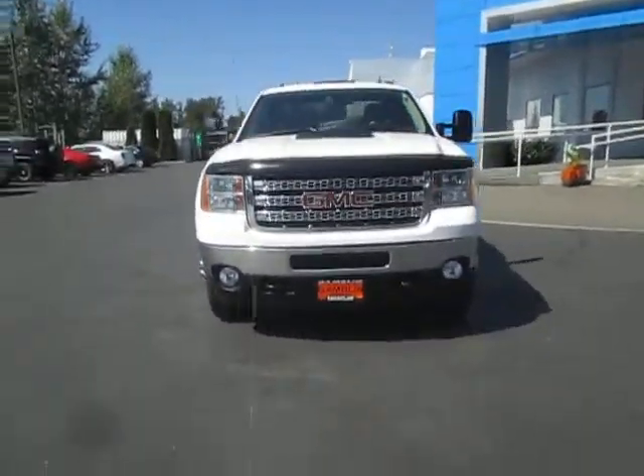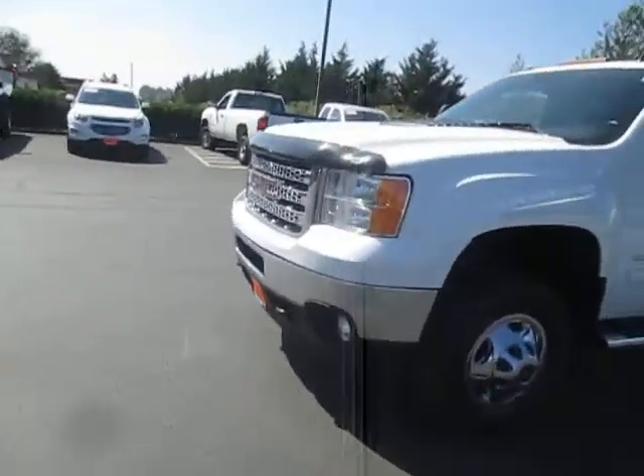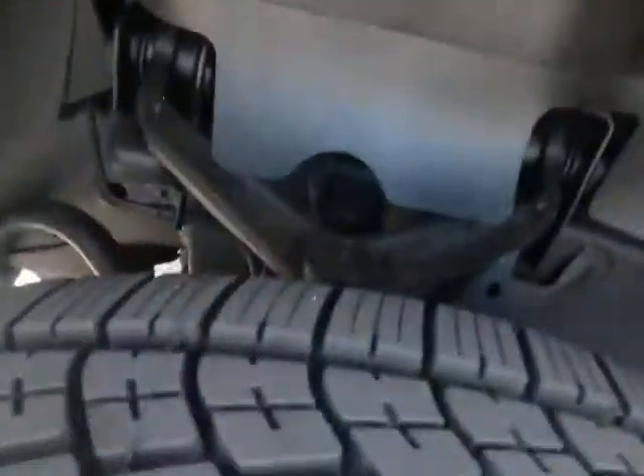Hey guys, Andy here with Art Gambling Motors here to tell you guys about our 2012 GMC Sierra. Nice bright white paint, good looking tire tread, bit of a lift here, nice looking GMC rims, and there's our badges.